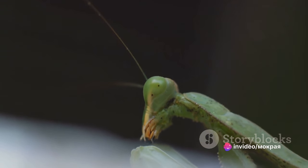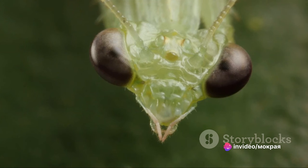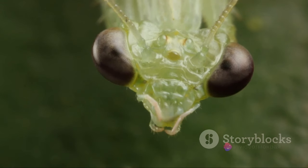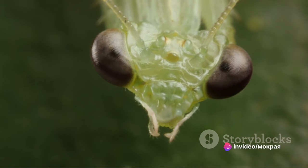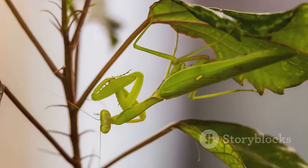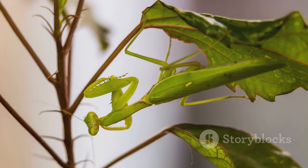The mantis's raptorial legs close in a fraction of a second, trapping prey with no chance of escape. Their diet is quite diverse — they primarily feed on insects such as beetles, crickets, and even other mantises. Yes, mantises are not above cannibalism, especially during mating. But their diet doesn't stop at insects: mantises also feast on spiders and, shockingly, even small birds and rodents.